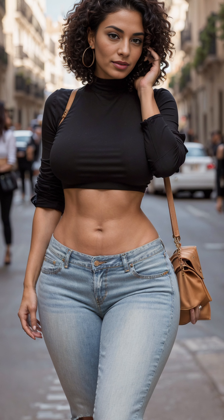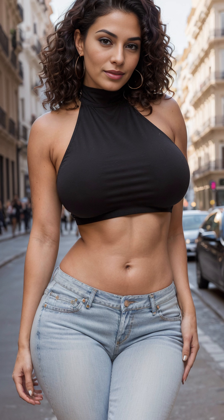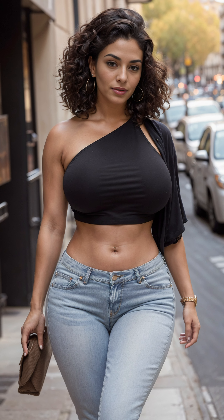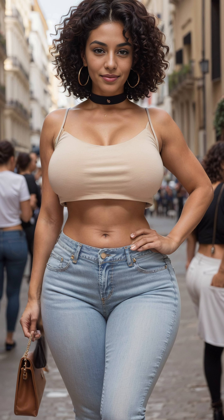With its origins rooted in classic chic, the halter top exudes a sense of grace and allure. Its elegant neckline draws the eye upward, framing the shoulders and collarbone with a subtle sophistication. Whether in sleek solids or playful patterns, the halter top effortlessly transitions from day to night, embodying versatility at its finest.